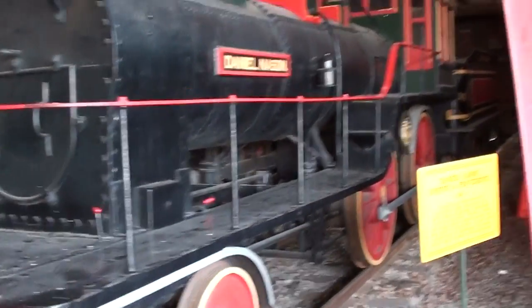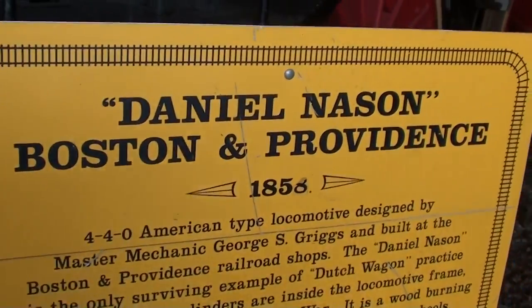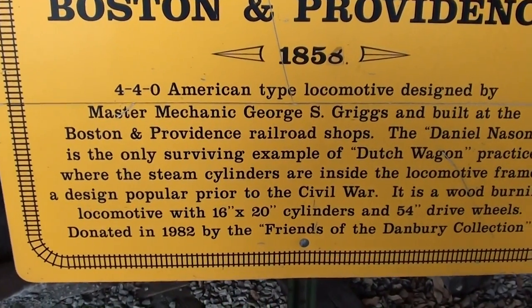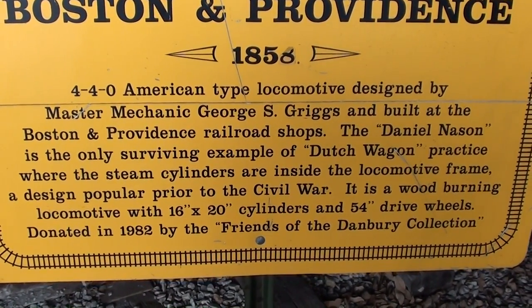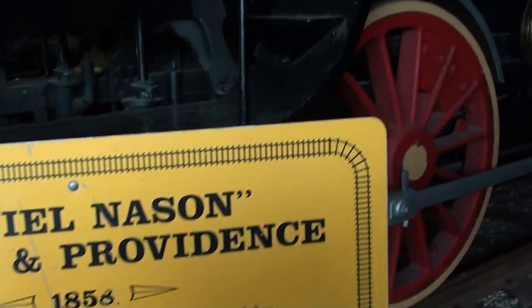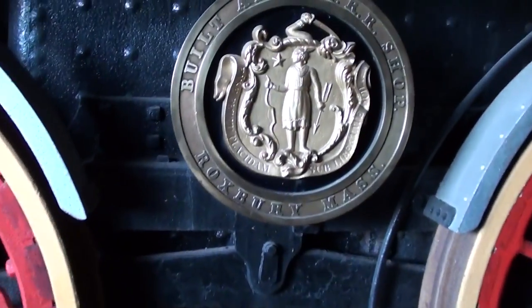It almost looks like a toy train that you would get at Christmas or something — very cool. Here are the specs on it, Boston to Providence — you guys can pause and read this. 54-inch drive wheels, very cool. Oh, look at this little seal they have on here.